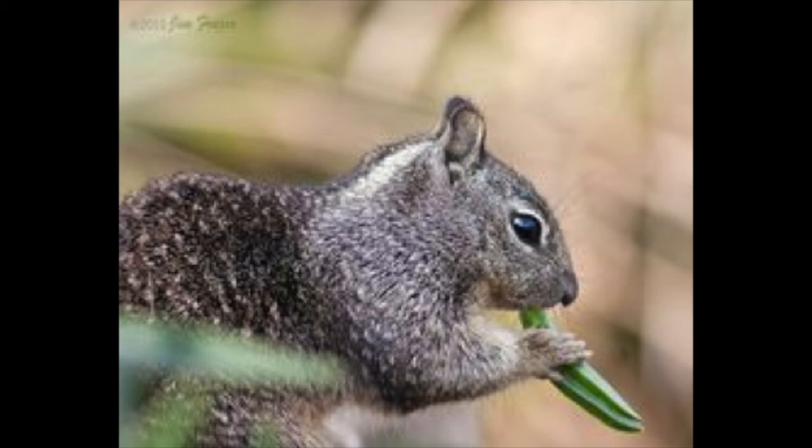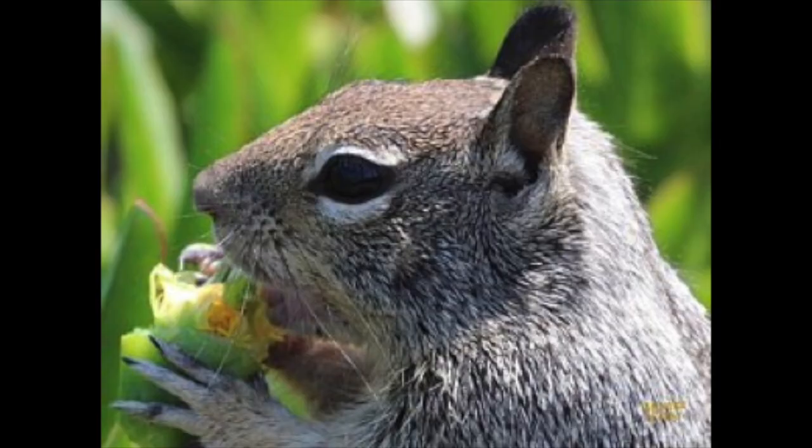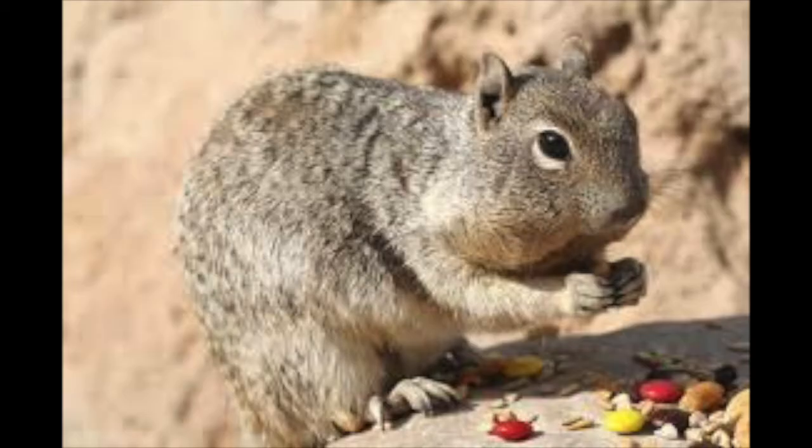The switch to seeds occurs over a two-week period. This is important to observe because ground squirrel food preference can influence the effectiveness of certain management options. For example, when squirrels are feeding on seeds and grains, toxic baits that use grains as carriers are more readily accepted, and may be ineffective at times of year when the squirrels prefer fresh foliage.